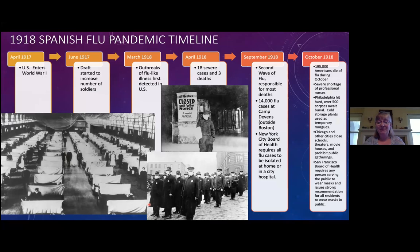In April 1917, the U.S. entered World War I, which had started in 1914. In June 1917, a draft was instituted to get enough young men to fight in Europe. With so many people going to Europe, the flu — which we believe started in Europe — came to the United States in March of 1918. The next month, the first severe cases and deaths occurred.